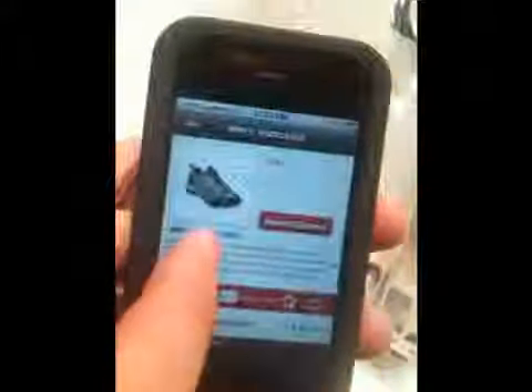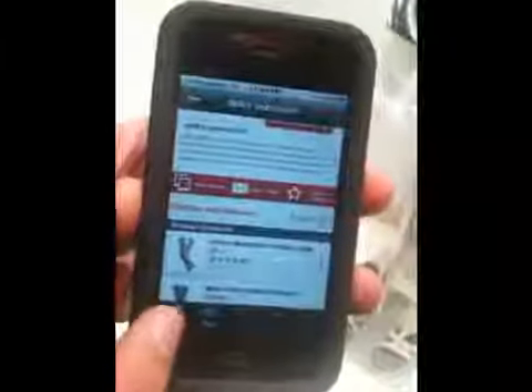On the product detail page, it also pulls in static page content.